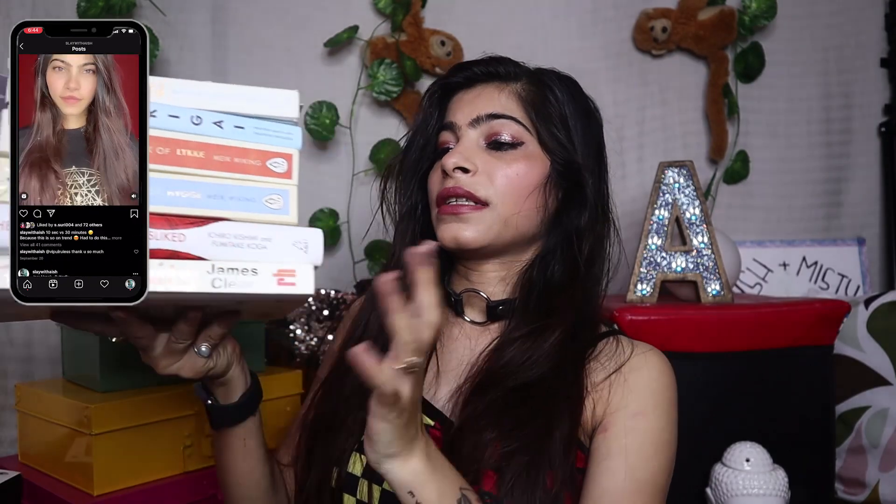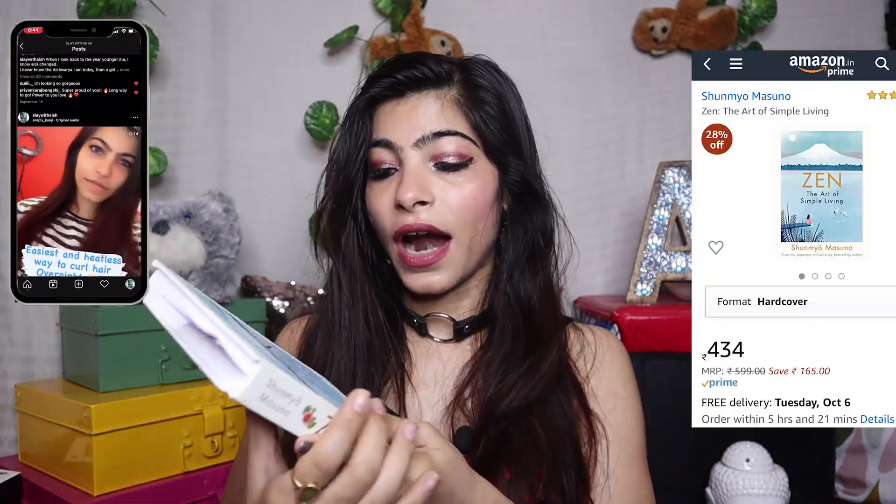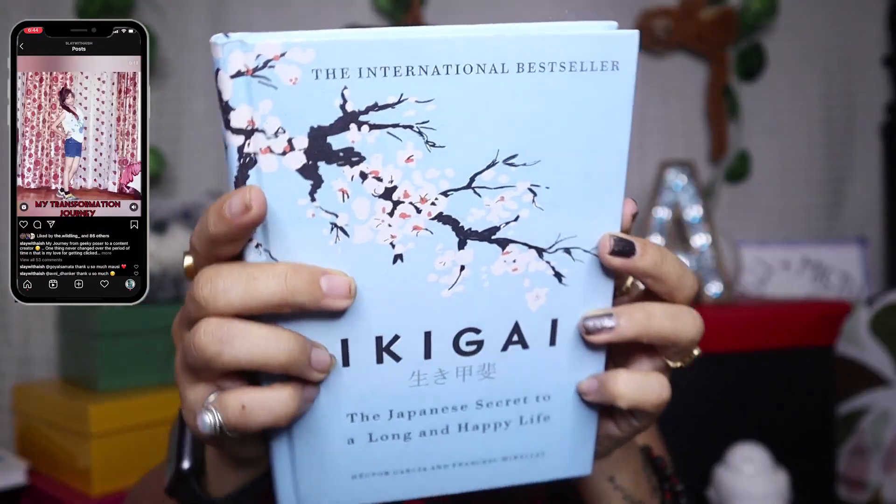Moving to the 3rd category: Best Selling Books. I have 6 books that I've loved and wanted for a long time. I asked my cousins to gift them to me as a Rakhi gift. The one I am currently reading is Zen: The Art of Simple Living. Then I have Ikigai — The Japanese Secret to a Long and Happy Life, which is very very famous. I'm really excited to read it. If you don't have a habit of reading, try to read at least one chapter every day. Even on a hectic day, I try to read at least one chapter.